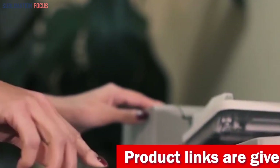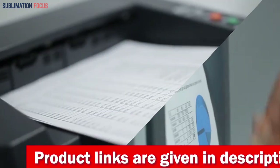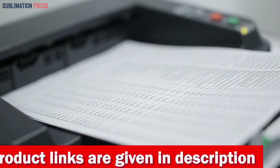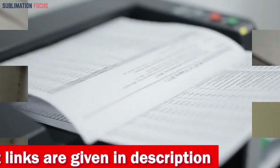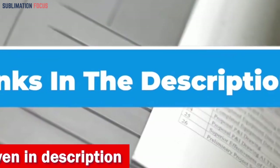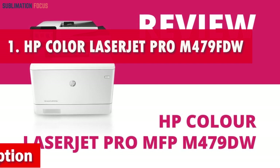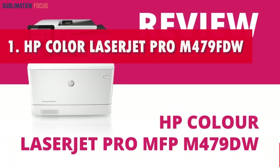We have listed the best laser printers for labels and their dominant features so that you can make an informed decision. We have also included the link to each laser printer in the description box so you can purchase them directly. Number one is the HP Color LaserJet Pro M479dw laser printer.